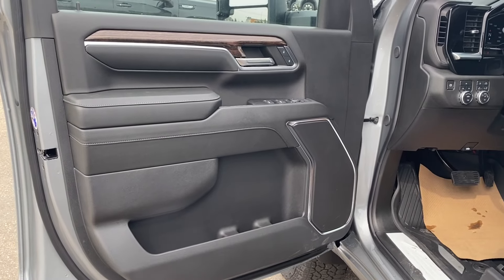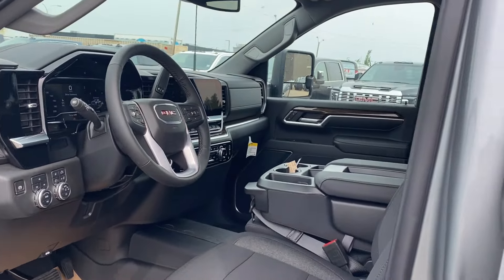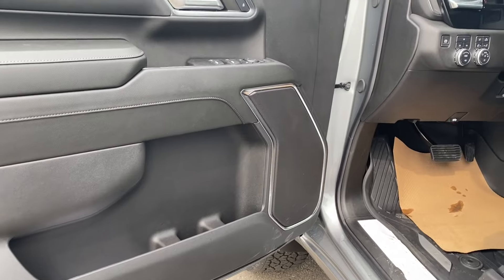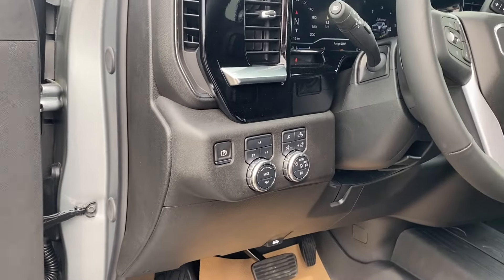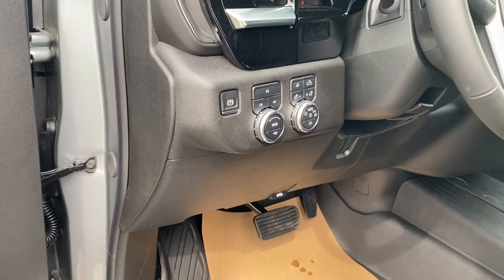First we'll go ahead and take a look at the interior. You have that jet black finish on the door panel as well as the long dash in front of the vehicle, the center console and the seats, storage on the bottom of the door panel, power windows, mirrors and locks. On the panel next to the steering wheel you have your electronic parking brake, several different driving modes and some interior and exterior lighting controls.